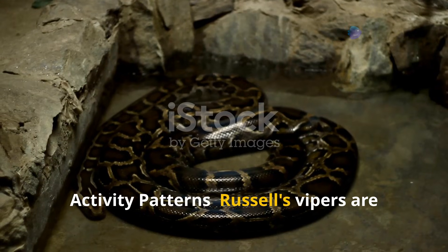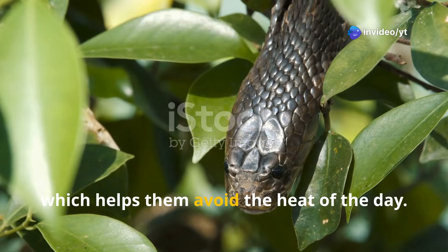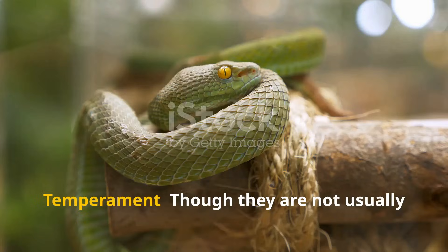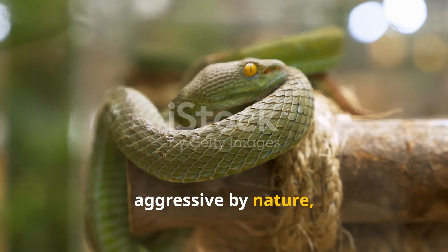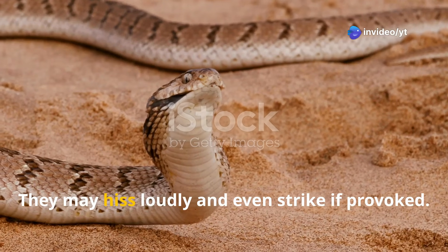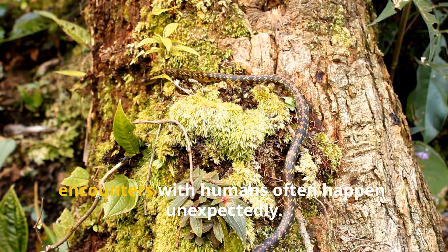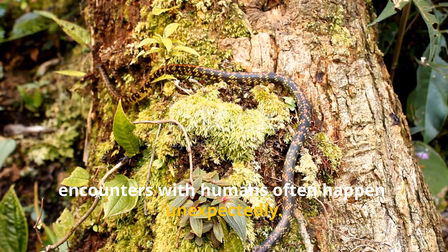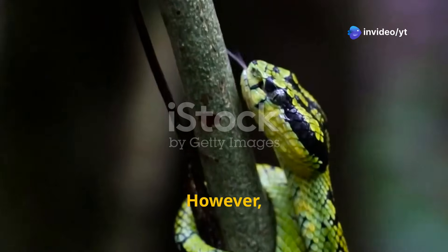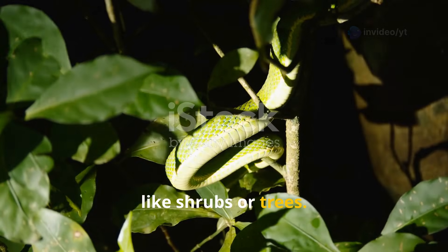Russell's Vipers are generally nocturnal, particularly during the warmer months, which helps them avoid the heat of the day. During the cooler months, they may also be active during the day. Though they are not usually aggressive by nature, Russell's Vipers can become quite defensive if they feel threatened, and may hiss loudly and even strike if provoked. Due to their excellent camouflage, encounters with humans often happen unexpectedly. This species is terrestrial, spending most of its time on the ground; however, they are excellent climbers when necessary, especially in areas with abundant cover like shrubs or trees.